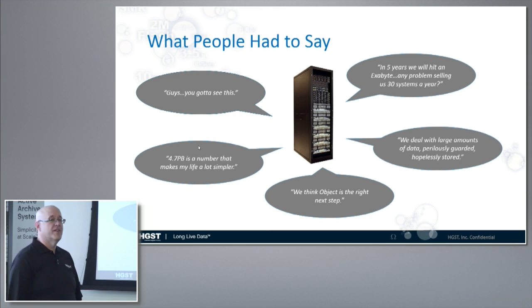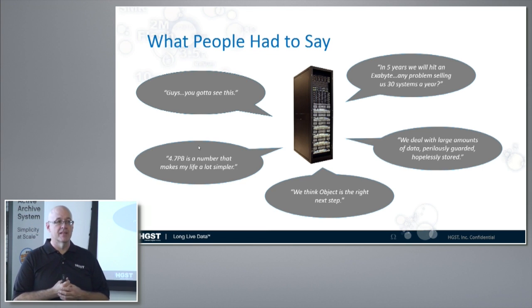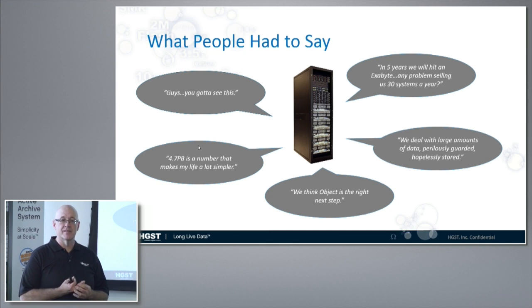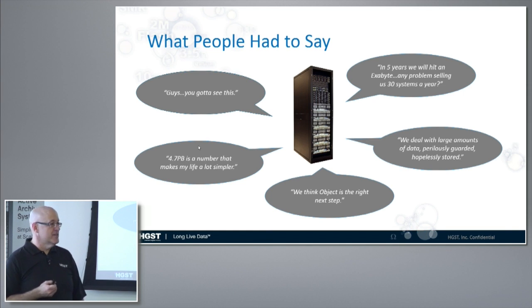My favorite quote is from HIMSS: 'We deal with large amounts of data, perilously guarded and hopelessly stored.' This is from the people who host your healthcare data. We are hoping to help them because they have so much data in healthcare and bioinformatics that they literally don't know what they don't know about their data. In some cases their systems don't let them delete data — the systems were never designed for data to be removed. Even though their guidelines say you can remove data after a certain number of years, they don't, because if they remove the data the application will stop working.